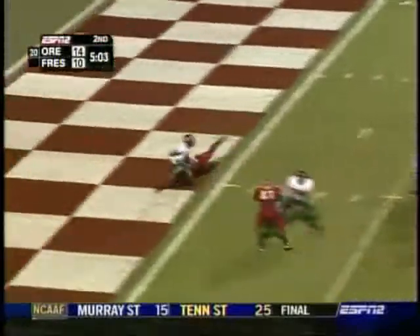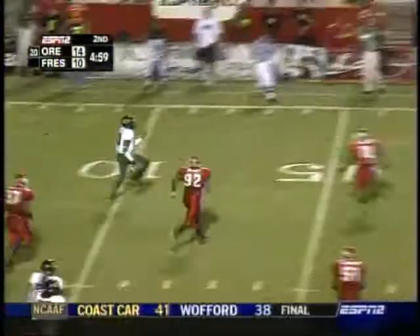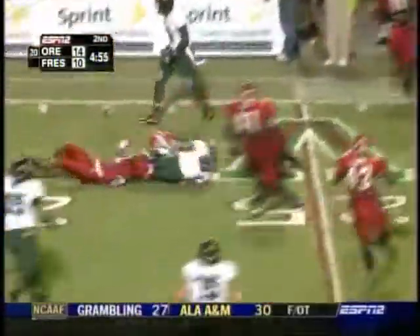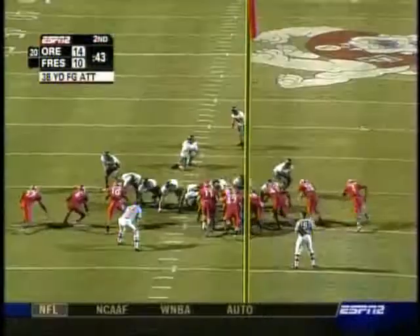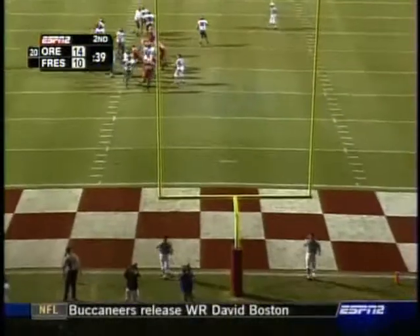He's in trouble, gets away. He's got to run for it — no receivers on that side of the field. And he ain't going out of bounds either. Out of the hole with Brady Leaf: good snap, good hold, good kick.